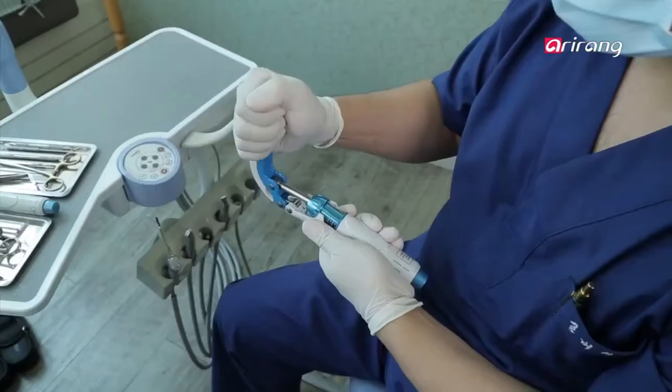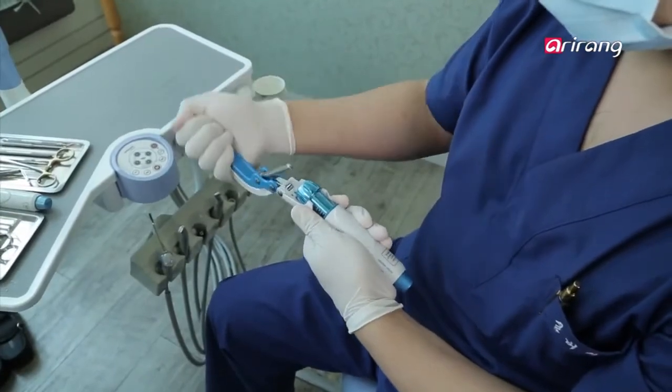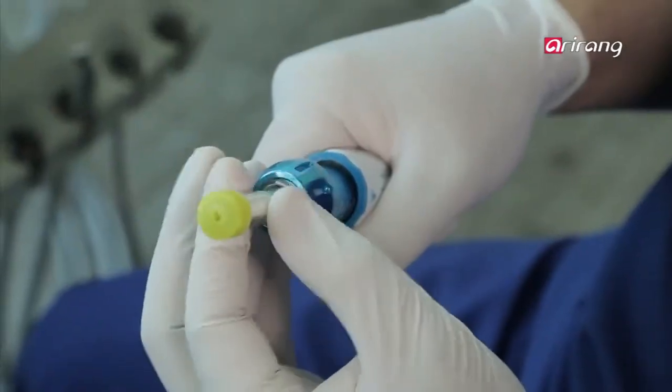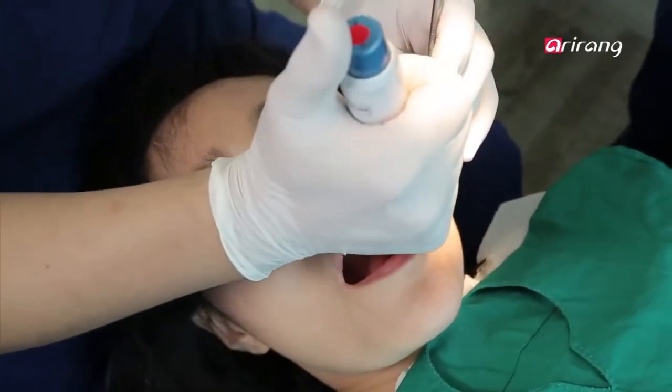That was until recently when he began to use Comfortin. Faster anesthetics, much less pain — his patients are now much more at ease and don't need to be afraid of needles anymore.